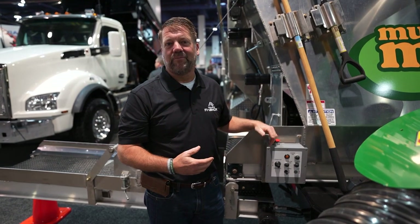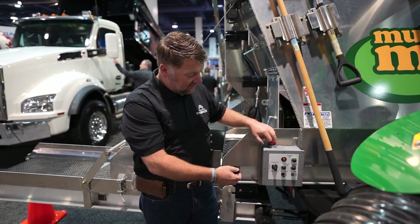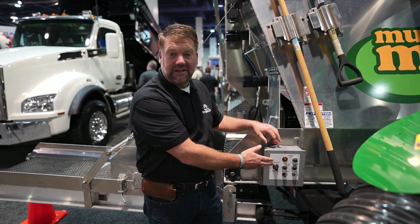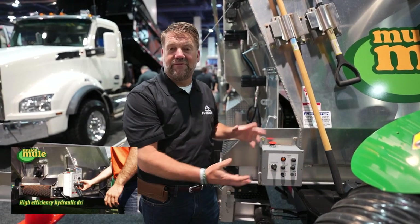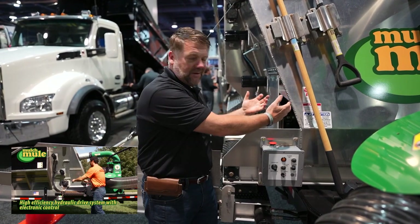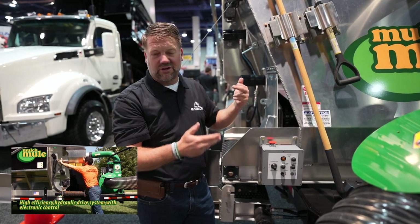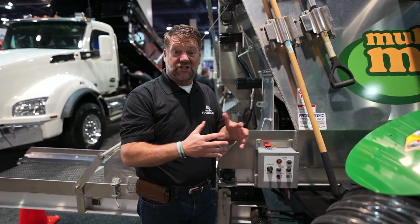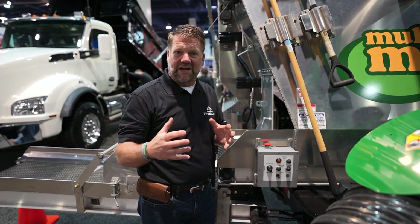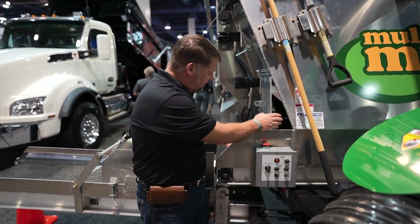The Mulch Mule is very simple to operate. All the controls are right here on a panel — you have an e-stop, your conveyor in and out, power on, power off, and your floor independently. Everything comes right out of this discharge chute. The material moves forward, goes across two conditioners which actually fluff up the material, extending coverage — it almost aerates the material and you'll get more coverage out of it — then comes right out the discharge chute.